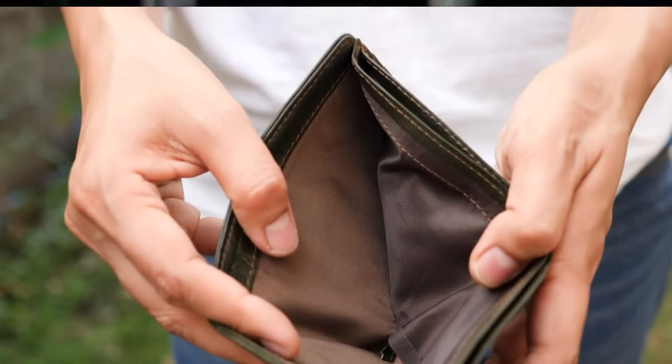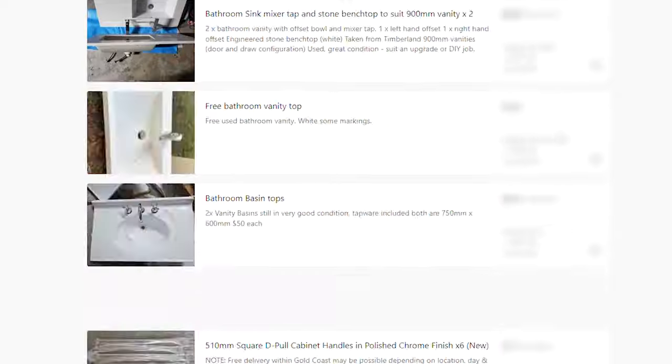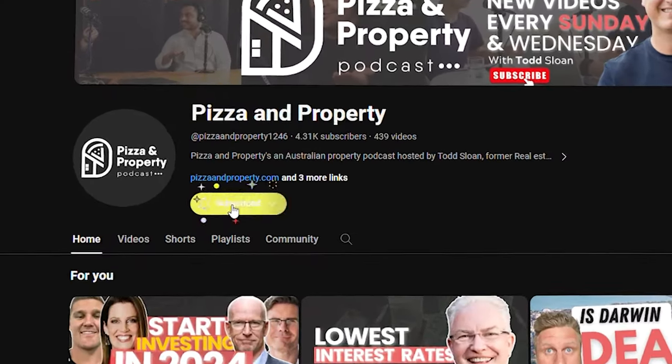Want to increase the value of your property without spending a ton of cash? Renovator and buyer's agent Michelle Lewis shares her three reno hacks on how to increase value for sometimes cents on the dollar. If you're enjoying the content here and want even better videos, make sure to follow and subscribe to the channel. Now let's jump into the chat with Michelle Lewis.